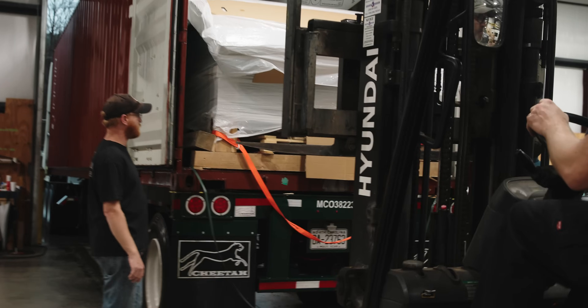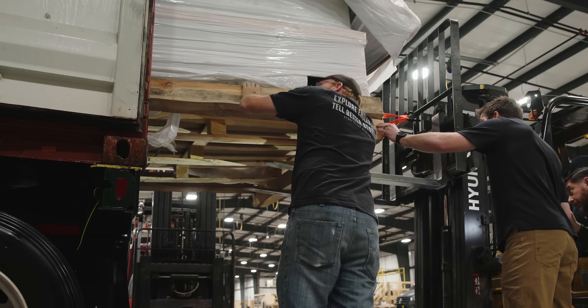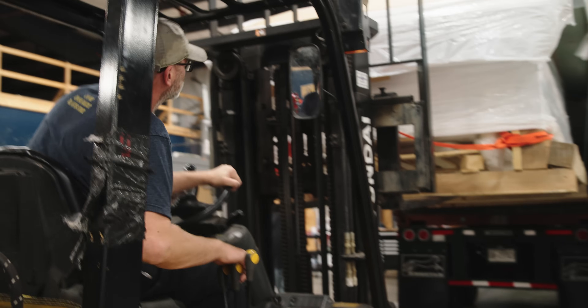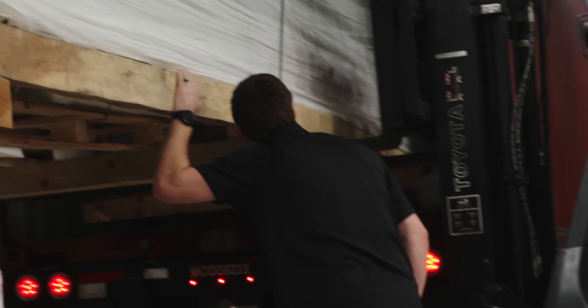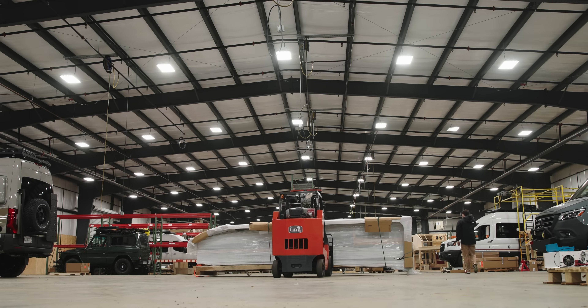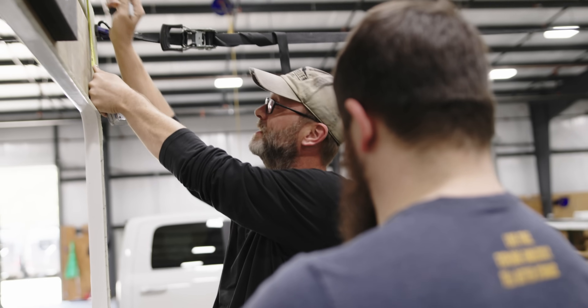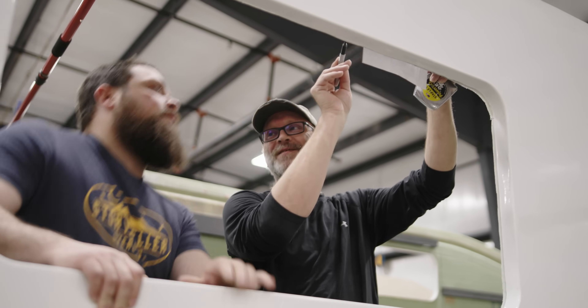There was only about an inch and a half clearance on either side of the fiberglass — they're really tightly packed inside those containers. It was a little nerve-wracking backing and pulling the shell out without scraping and doing body damage. We didn't know what we were going to get. When it arrived, we tried to take measurements and really figure out the differences from CAD to the real model.